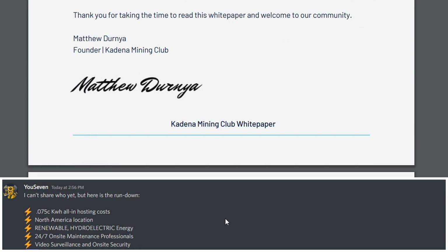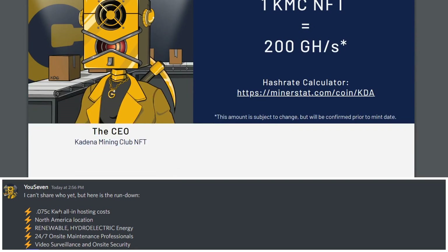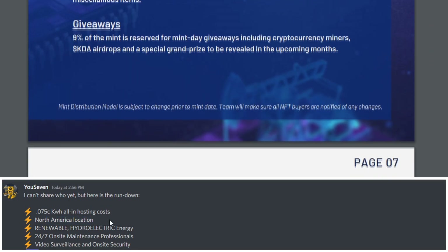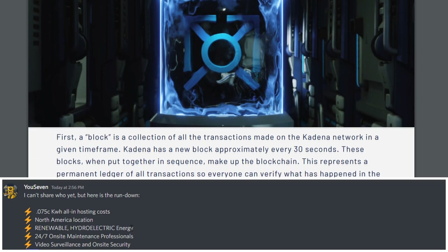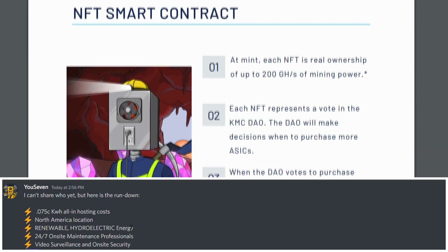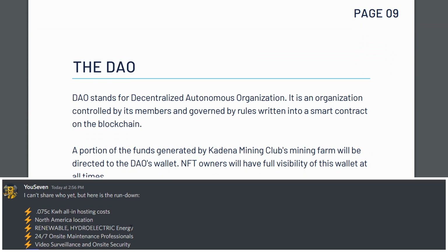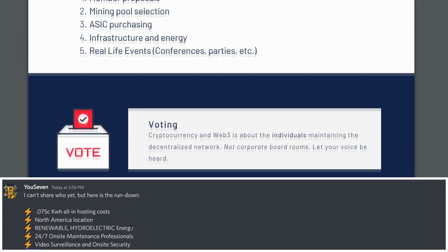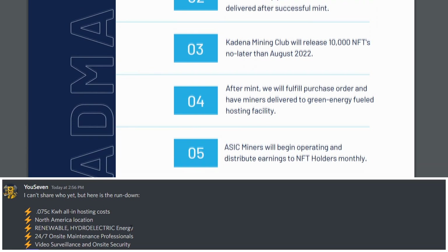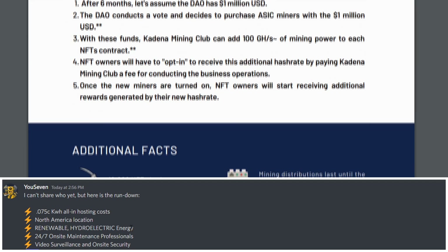They have been able to secure a seven and a half cent kilowatt hour in terms of electricity, which is definitely on the low side. It's going to be somewhere in North America. And what's most interesting is the fact that this is renewable energy — they are producing this electricity from hydroelectric power sources. This is very cool because if we think of proof-of-work and the energy detriment to the planet, hydroelectricity has no detriment to the planet because it's water creating energy through turbines.